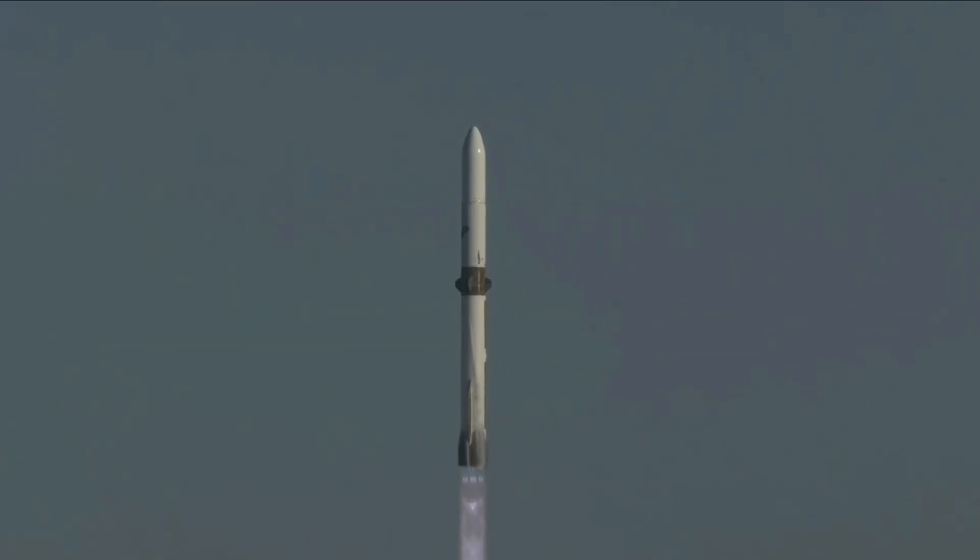Newfoundland has cleared the tower! Go, go, go!